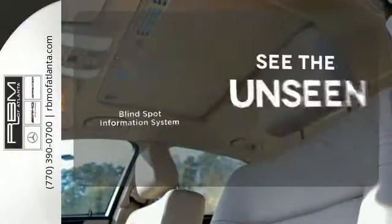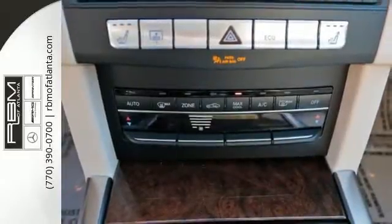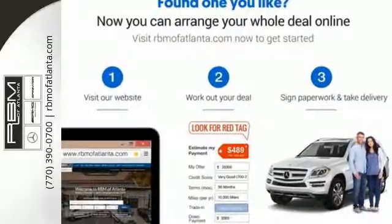Negotiating traffic has never been easier thanks to the Blind Spot Indicator. Passion and beauty for all your senses. Take this E-Class home today.